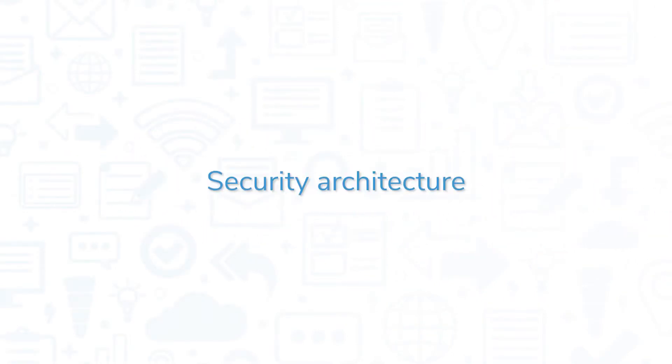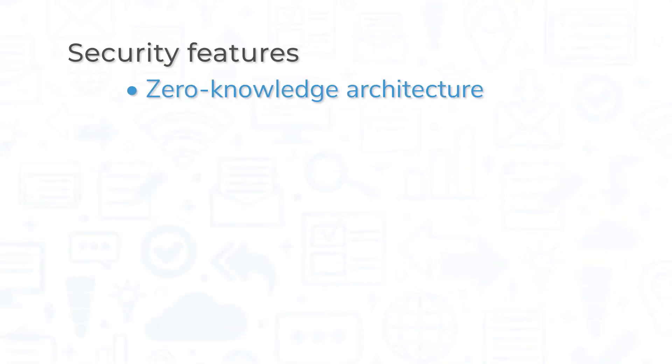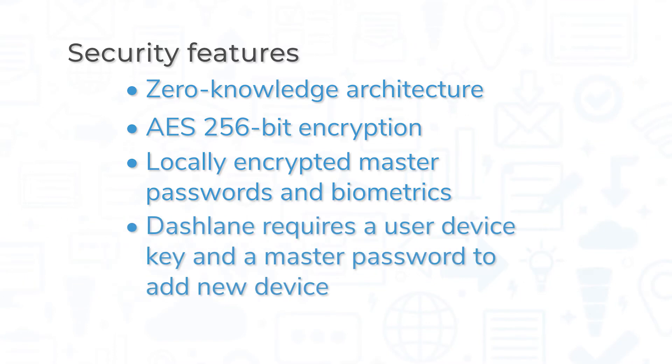A good password manager starts with good security, and thankfully both Dashlane and LastPass use best-in-class security practices. Both systems use a zero-knowledge architecture and AES 256-bit encryption, widely considered to be the most secure encryption standard out there. Master passwords and biometrics are encrypted on users' devices, meaning not even Dashlane and LastPass store your master password on their servers.